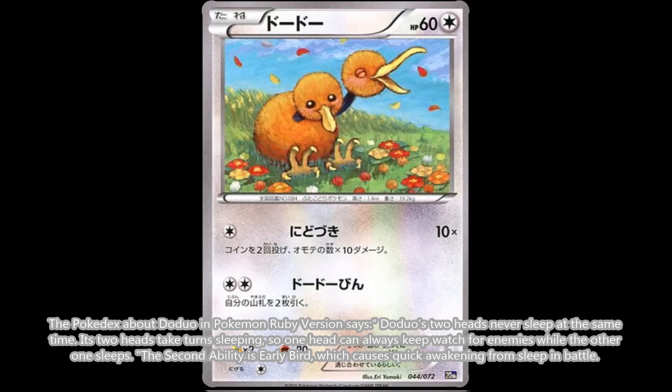The Pokédex about Doduo in Pokémon Ruby version says Doduo's two heads never sleep at the same time. Its two heads take turns sleeping, so one head can always keep watch for enemies while the other sleeps. The second ability is Early Bird, which causes quick awakening from sleep in battle.